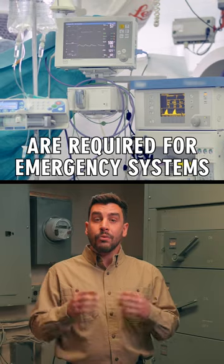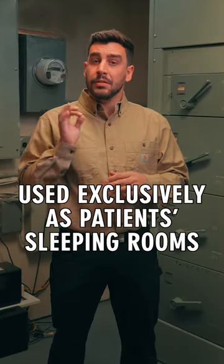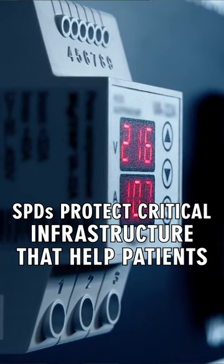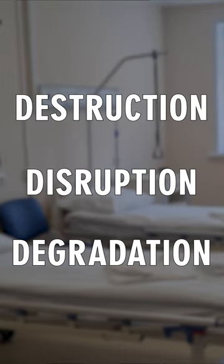Surge protective devices are required for emergency systems and for areas of nursing homes and limited care facilities used exclusively as patient sleeping rooms. SPDs protect critical infrastructure that helps patients and also prevent the 3Ds of power surges: Destruction, Disruption, and Degradation.